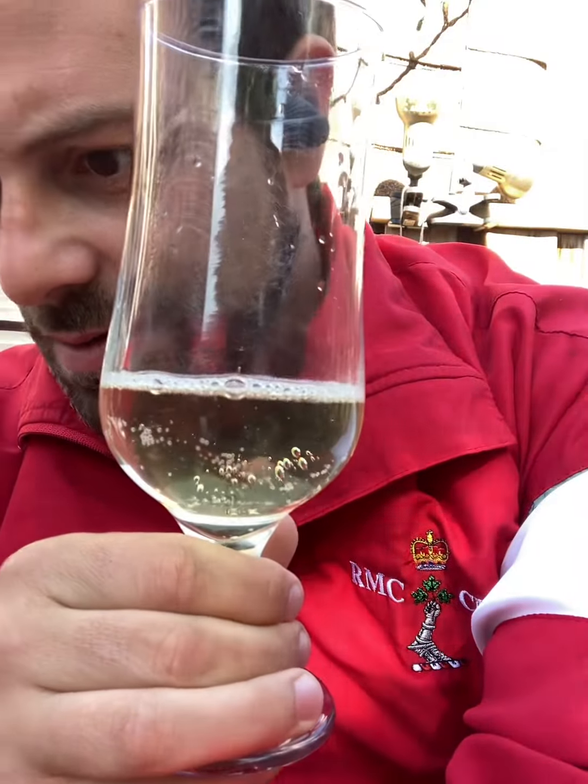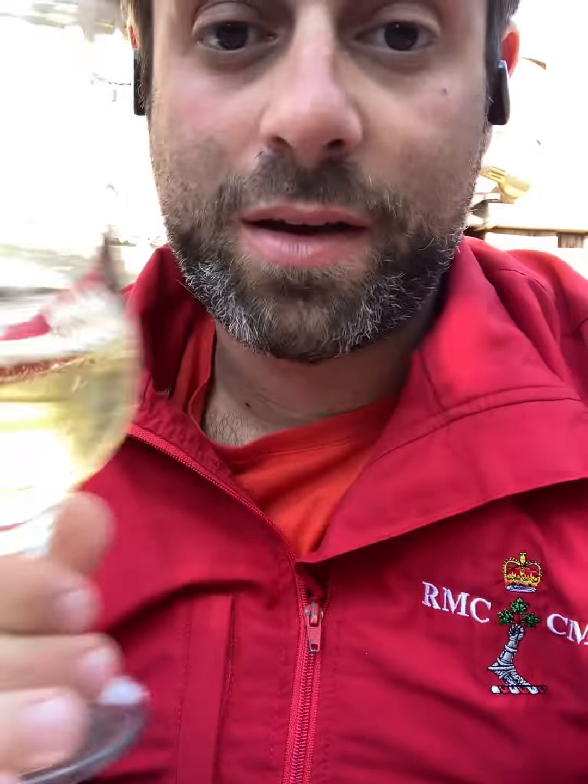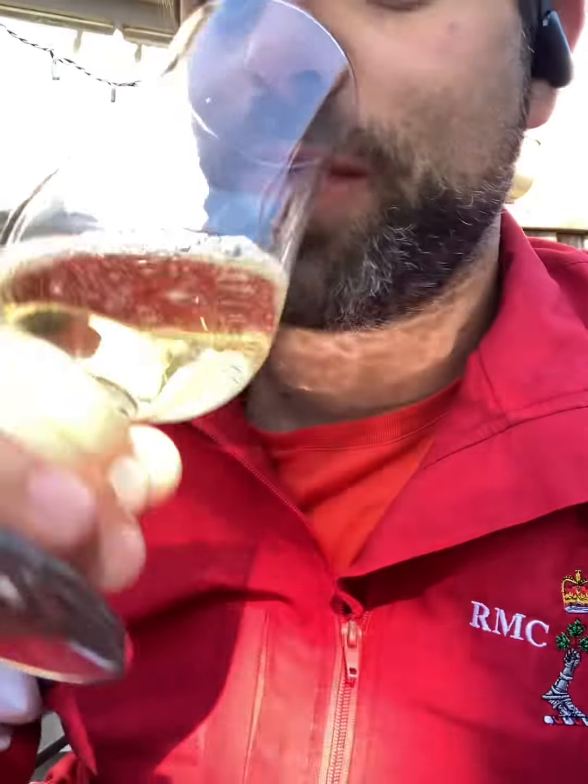I give that a 9.5 out of 10. The only thing I'd like is a little bit more alcohol — it's only 5%. I could see that going up to 5.5 or 6% and still being a great cider. That might be my favorite — video's over, guys, found the best one!